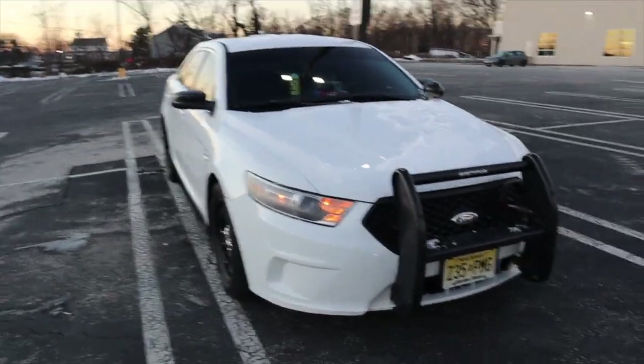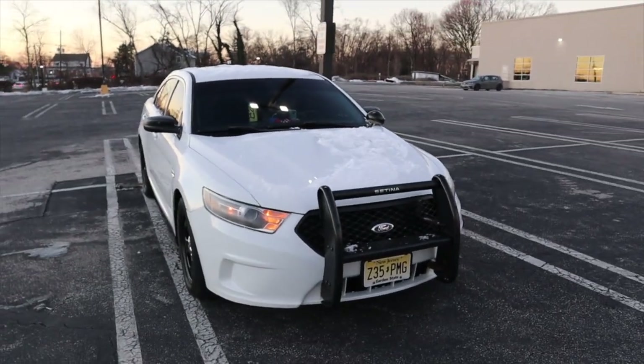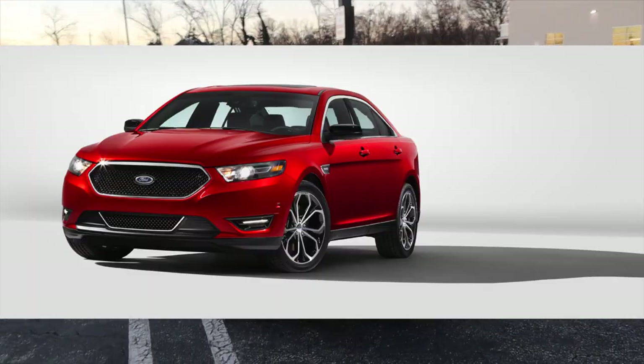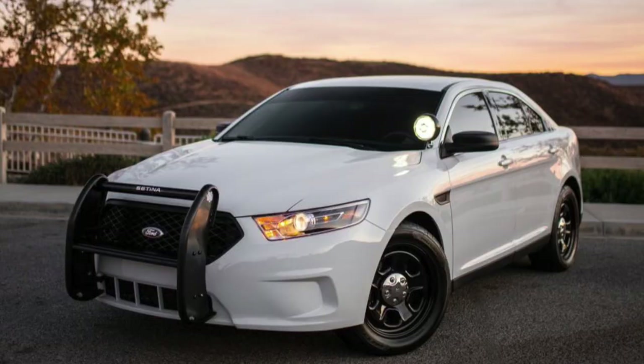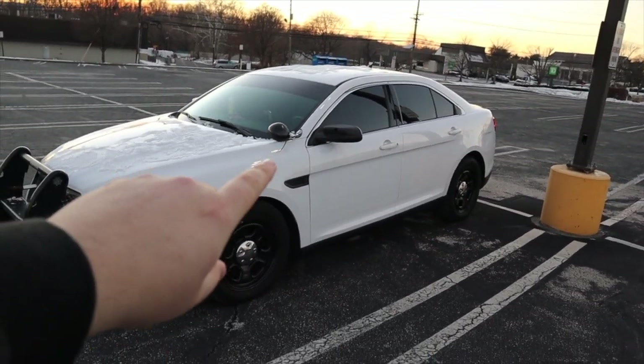Another thing you guys pointed out in the previous video is the front bumper. As you can see, this car does not have fog lights. So if you see a Taurus coming up behind you that looks like a cop car and doesn't have fog lights, there's a 50/50 chance it might be a cop car — because most Tauruses come equipped with fog lights. Even Tauruses that don't come with fog lights still have a completely different front bumper than the police interceptor sedan. So if you see this front bumper on a Taurus in your rearview mirror, it's most likely a police officer.